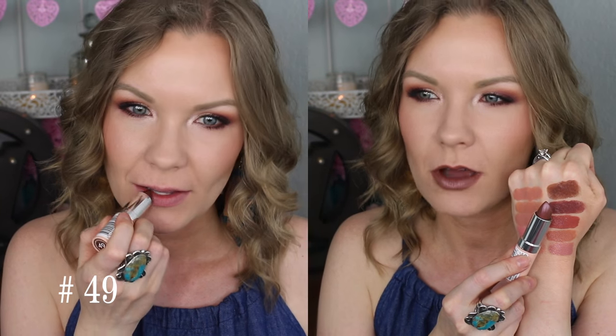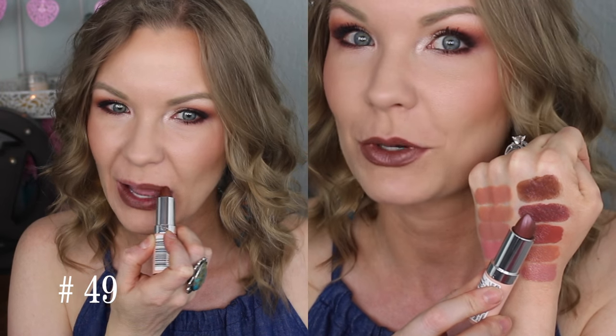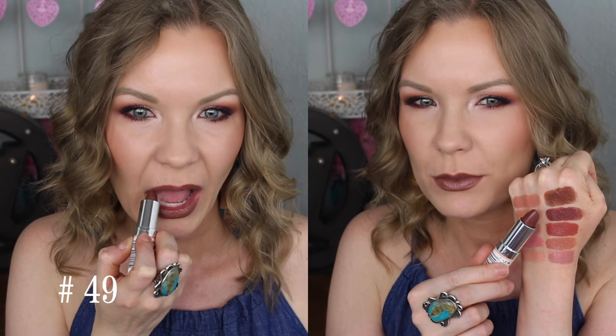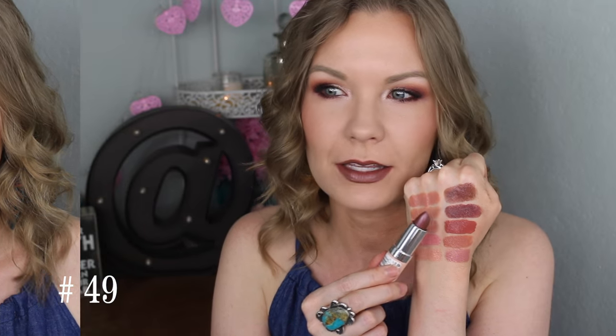Lastly, number 49 — if there is a dud in the group, I would probably say it's this one, just because it's not as opaque on the first pass, but you can kind of build it up. It really is a unique color though, so it has that going for it. Even in the bullet, it looks like a very almost metallic-y, purple-y, chocolate brown. I don't feel like that comes out quite as much in the swatch or on my lips, but it does a little bit. So it is kind of like a slightly metallic-y, purple-y brown, which is a really cool, unique color — it just has to be built up a little bit.